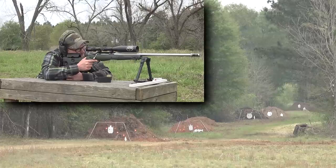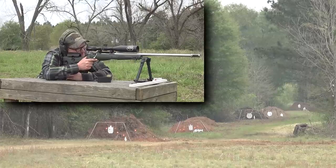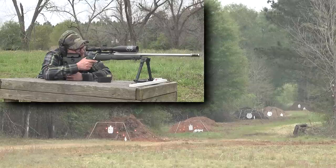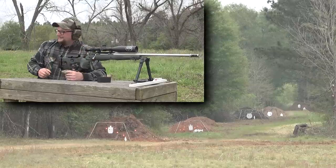No problem spotting the trace today. Center mass — spotter ready. There you go, center mass. That's awesome.